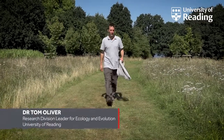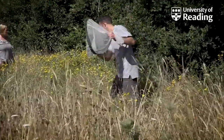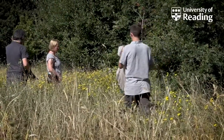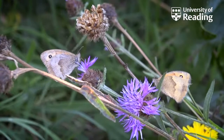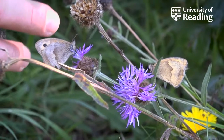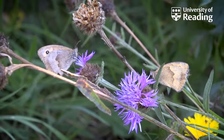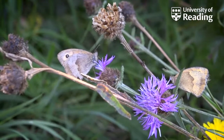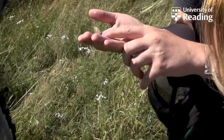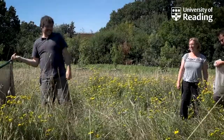Genetic diversity is hugely important for conservation. Populations with a high genetic diversity are more likely to be resilient to environmental change. Take these two butterflies for example. They look similar, they're from the same species, the meadow brown, even from the same population, but they may have subtle differences in their genetic makeup, meaning that this one is more tolerant to pesticides, while this one is more resistant to drought events. So having a wide range of individuals with those different traits within a population means it's more likely to persist in the face of environmental change.